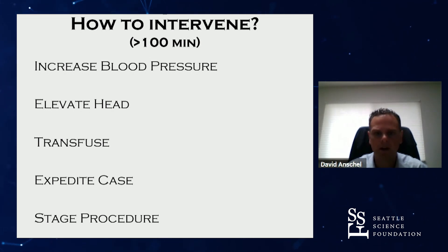Monitoring neurophysiology only makes sense if there's some kind of intervention that can be done. I wasn't interested in predicting who would go blind, but in preventing people from going blind. From primate models of optic nerve ischemia, we know there is a time window to intervene — blindness is not likely instantaneous. Things that could be done include increasing blood pressure, elevating the head, transfusing, expediting the case, or staging the procedure at that point.